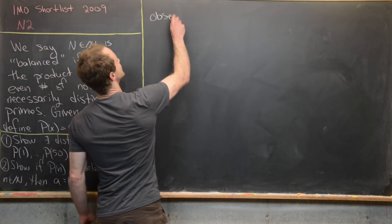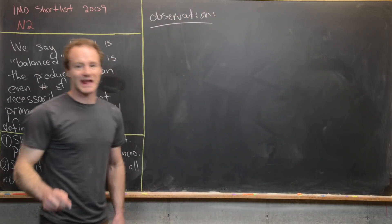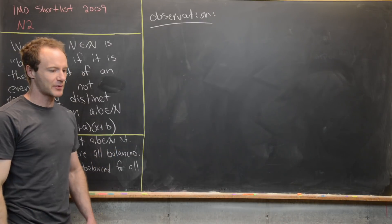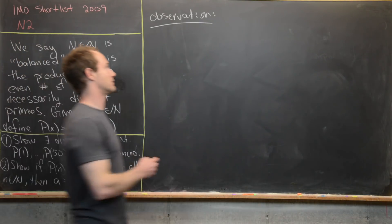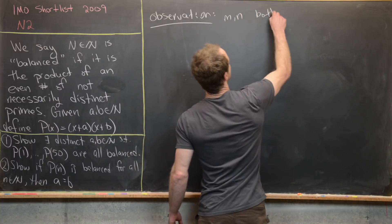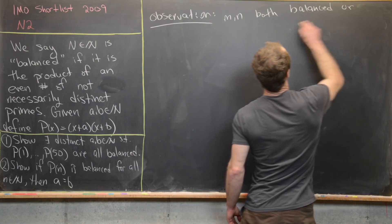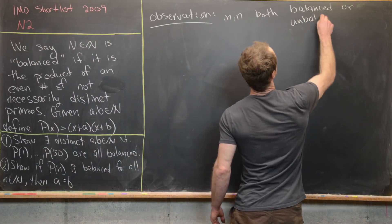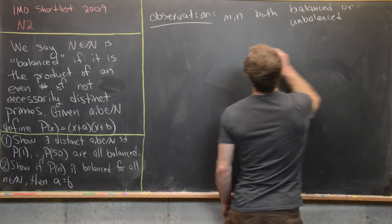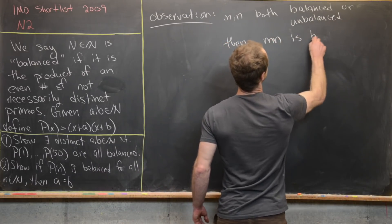The first important observation is that there's a multiplicative property among balanced numbers. If m and n are both balanced or both unbalanced, then m times n is balanced.